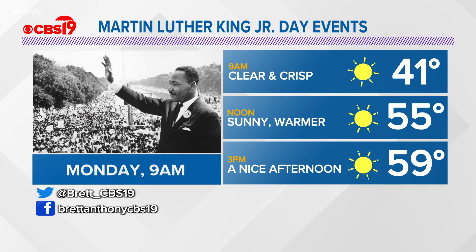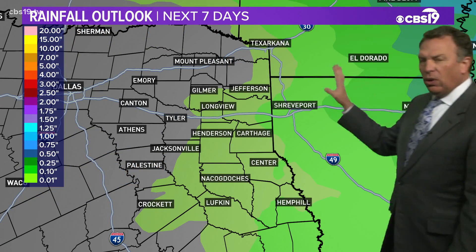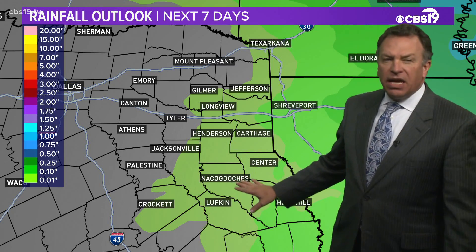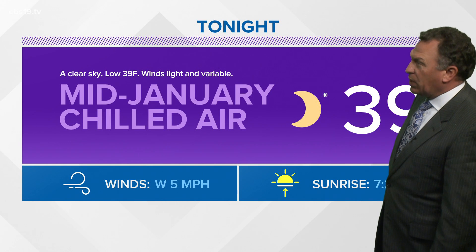And then on Monday, Martin Luther King Jr. Day events: 9 a.m., clear and crisp; noon, sunny and warmer — a nice afternoon with temperatures right around 59 degrees. We're not looking at a whole lot of rain. If we see anything Saturday, it's generally going to be less than a tenth of an inch. We certainly need more precipitation than what I think we'll see this weekend.